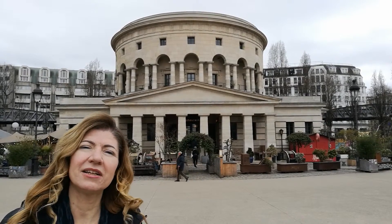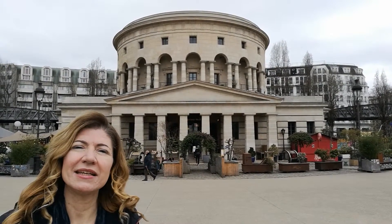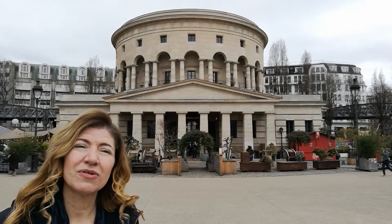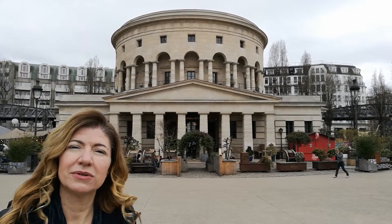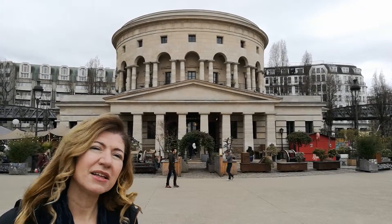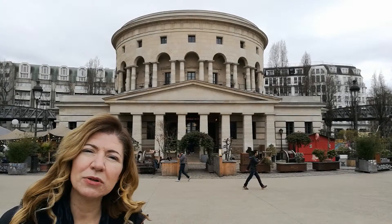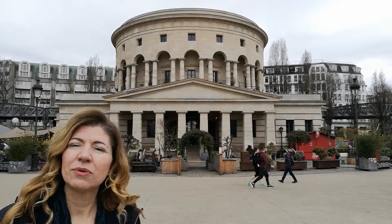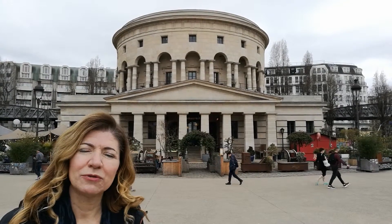It was built by an architect called Nicolas Ledoux in the 1780s. The purpose of the Toll House and the Wall was to create an inaccessible barrier around Paris to control its citizens and to tax them. Nicolas Ledoux built the building in a really beautiful neoclassical architectural style, which was considered really well-crafted and really beautiful at the time.